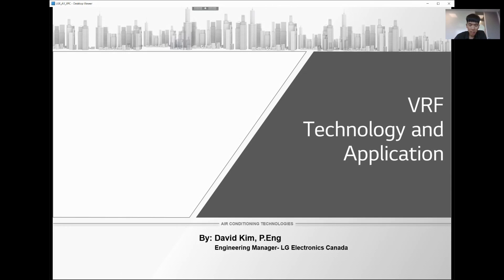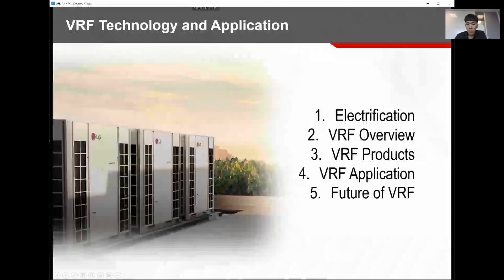All images will refer to my company LG, but note that I'll be focused on VRF technology itself, which is common for all manufacturers. So I will not be talking specifically about LG, but about the technology itself.